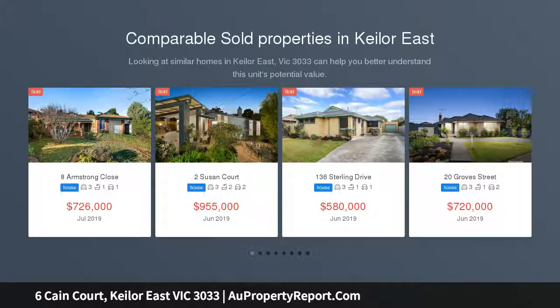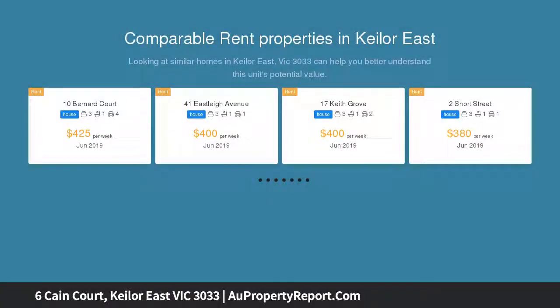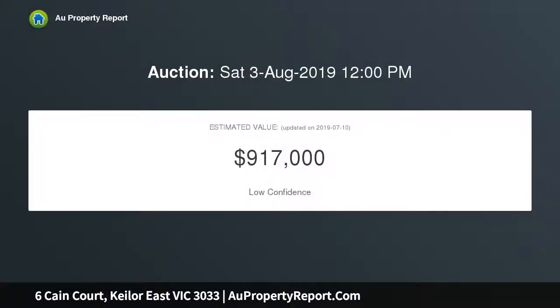Set in a quiet court location, this fully renovated home features four generous-sized bedrooms, with en-suite and main bathroom, plus study, functional formal lounge, dining with ample natural light. Kitchen meals area comprises a full range of quality appliances and stone bench tops.